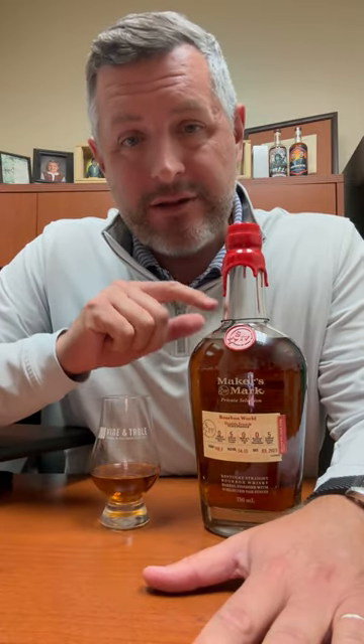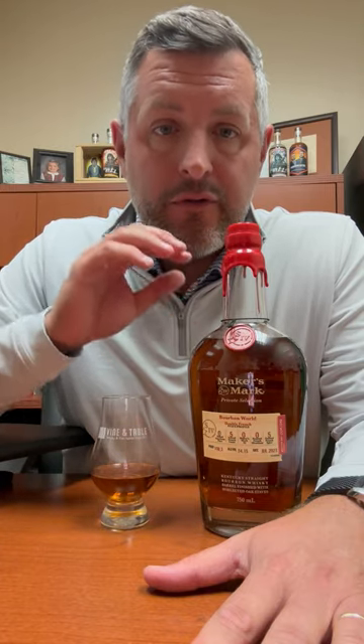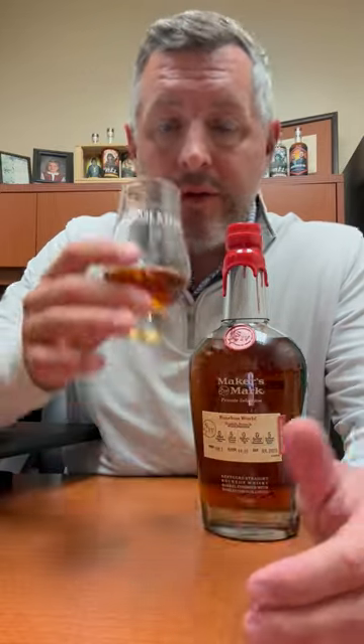I want to take a second look at this one, which is our Bourbon World selection for this year — the Double French. It's got two different French oak staves, five staves of each that it was finished with for an additional nine weeks, bottled at 108.3 proof.